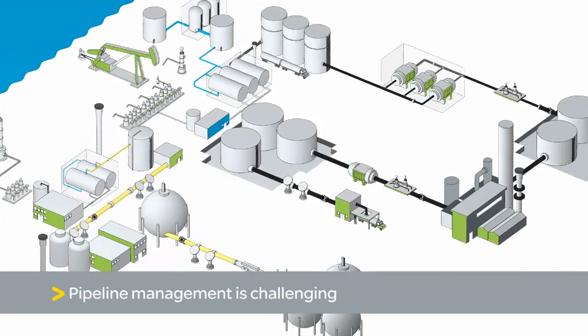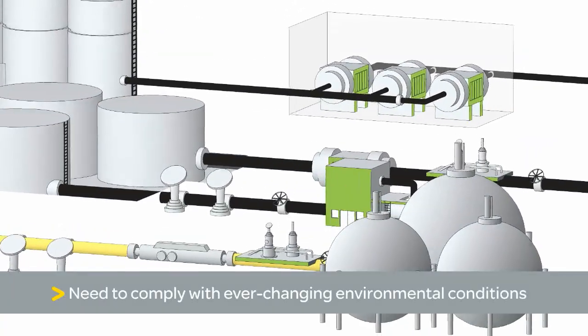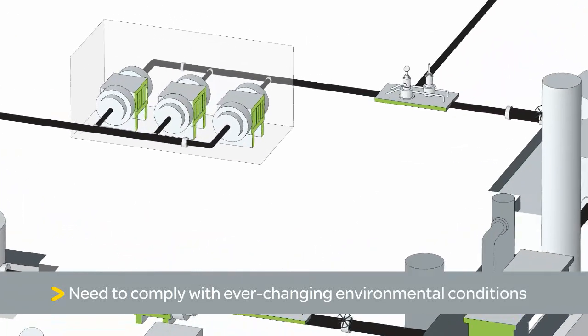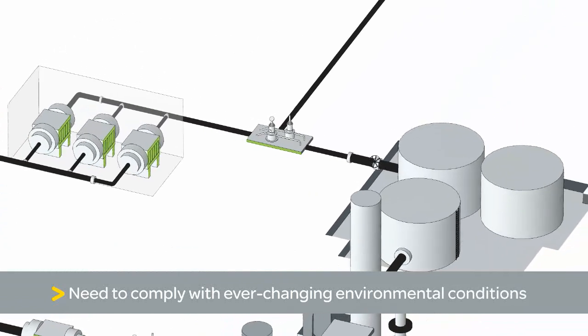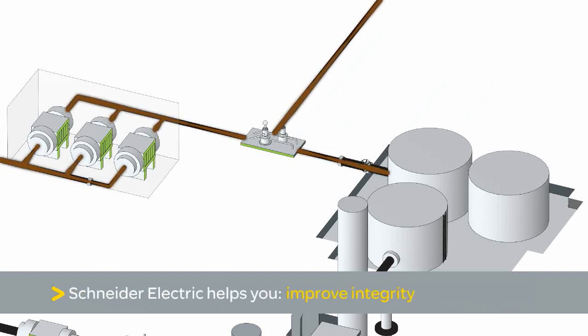Pipeline management in the oil and gas industry is no easy task, and complying with ever-changing environmental regulations only adds to the challenges. What has not changed are the stringent requirements confronting all pipeline operators: the need for exceptional integrity, safety, security and reliability while simultaneously meeting demanding delivery schedules and optimizing operational costs.